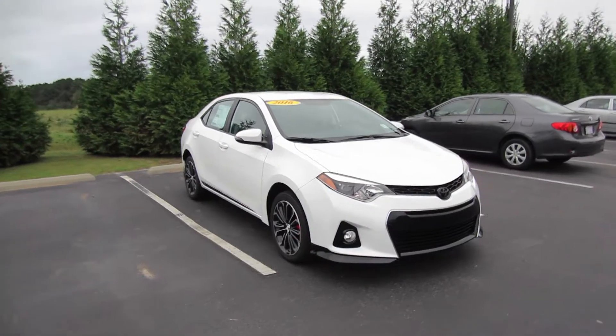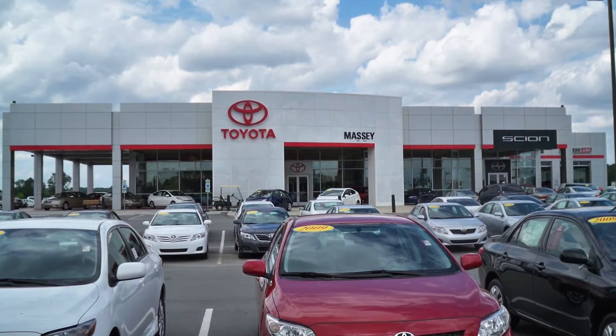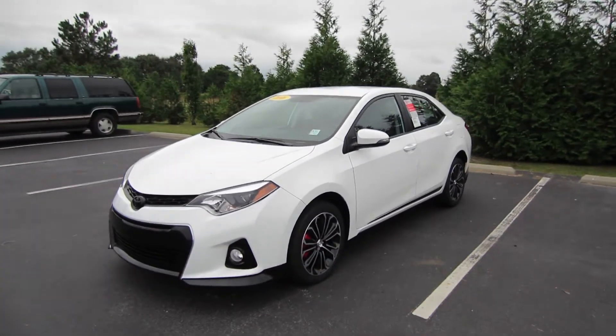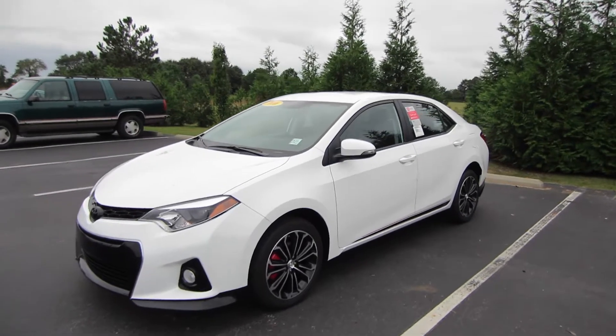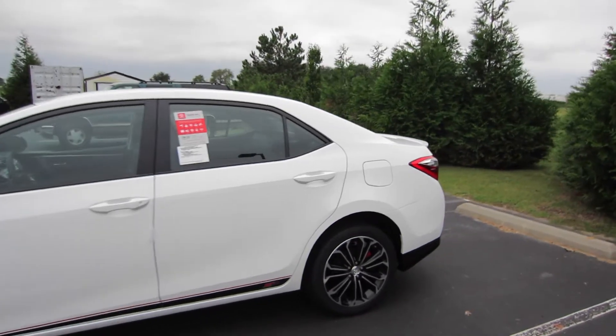Alrighty, hey guys, this is Garrison over at Massey Toyota, and here in front of me I have a rather unique vehicle indeed. And you're probably saying, well no, that's just a Corolla. This happens to be a 2016 Toyota Corolla S Plus with the XSP package on it.